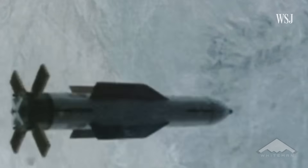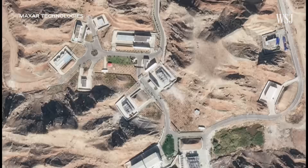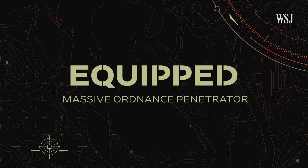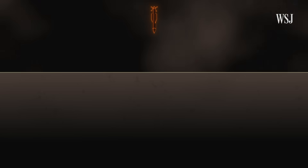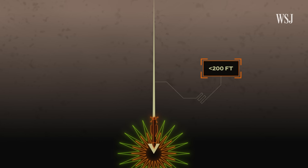This is a big sucker. It is called the massive ordnance penetrator, which basically sums up what it is. Here's why the MOP represents Israel's best chance at destroying Iran's facilities — and why it can't do it alone. The MOP is the largest bunker buster bomb in the US arsenal, designed to penetrate hardened targets and plow through almost 200 feet of rock before detonating.